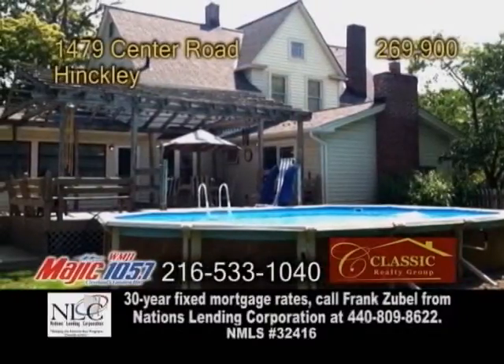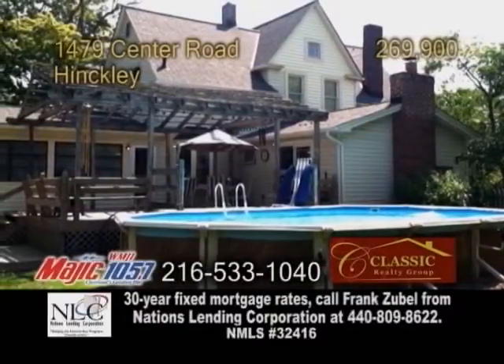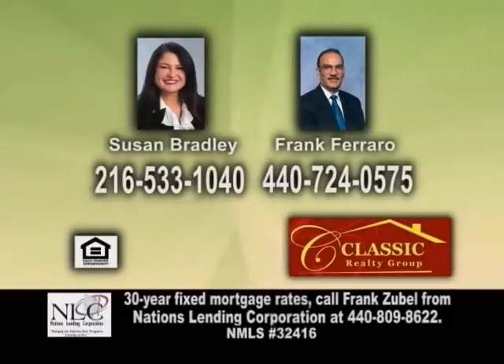The backyard has a two-level deck and a pool. Contact Susan Bradley or Frank Ferraro for more details.